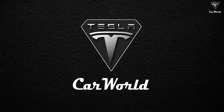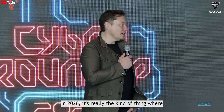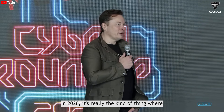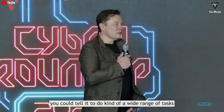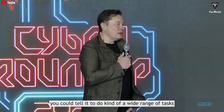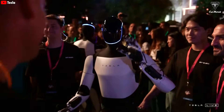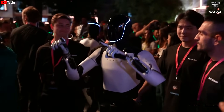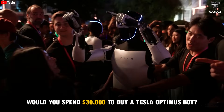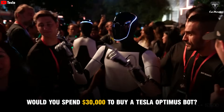Welcome to Tesla Car World. We have followed many fascinating discussions about the Tesla Bot revolving around questions like: would you spend $30,000 to buy a Tesla Optimus Bot?